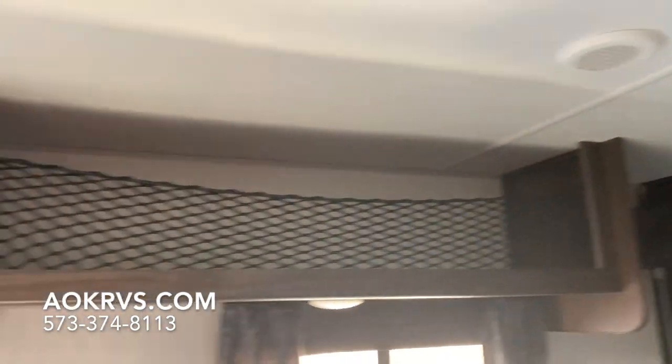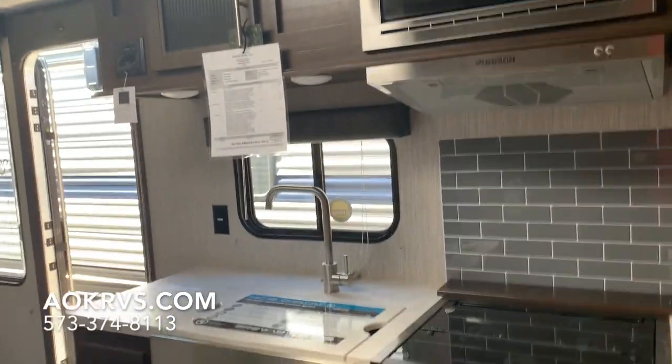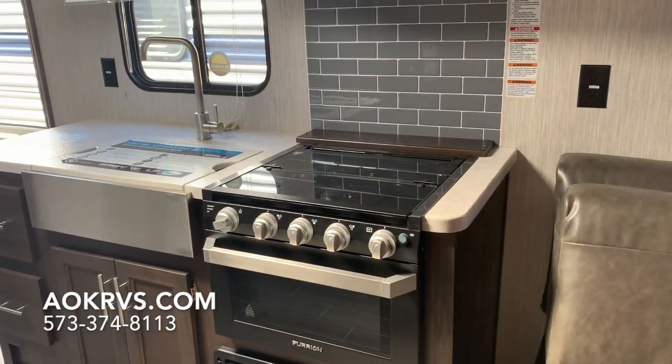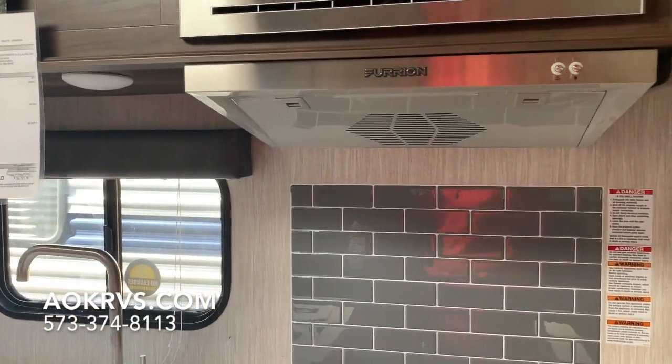There's some overhead storage, a microwave, overhead cabinetry and lights, and a farm apron sink front with a big deep sink. It also has the Furion oven with a three-burner cooktop and a subway tile look backsplash.